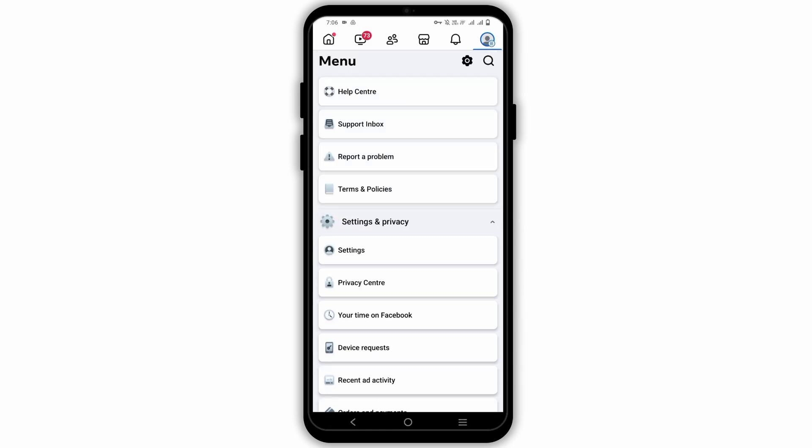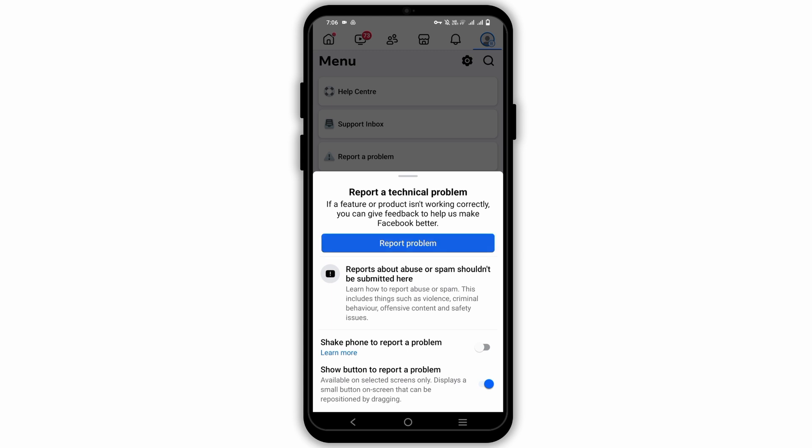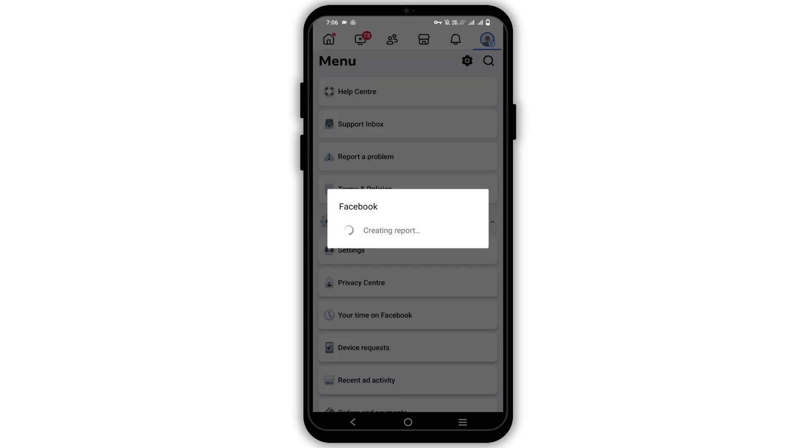However, if nothing works, you have to go to report a problem and contact support. Make sure to mention your issue clearly and submit the report.